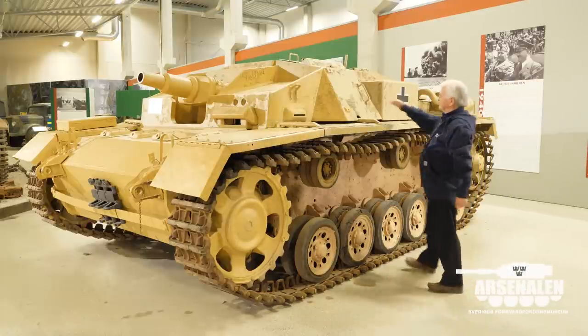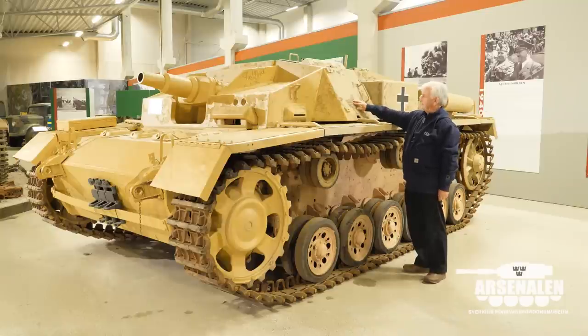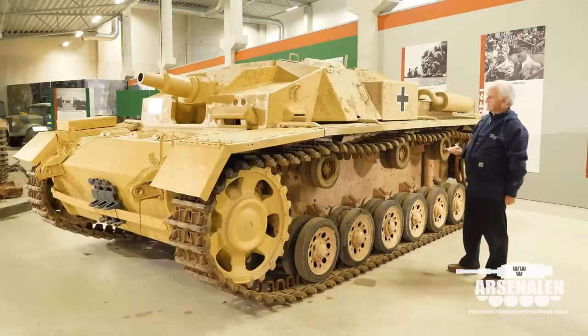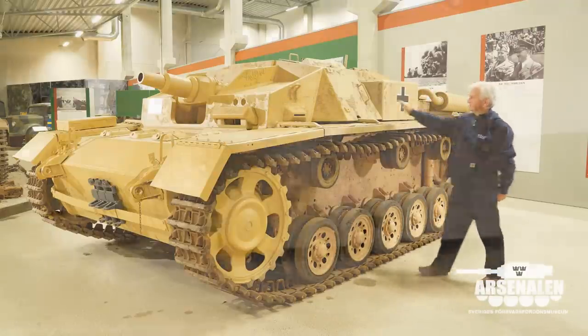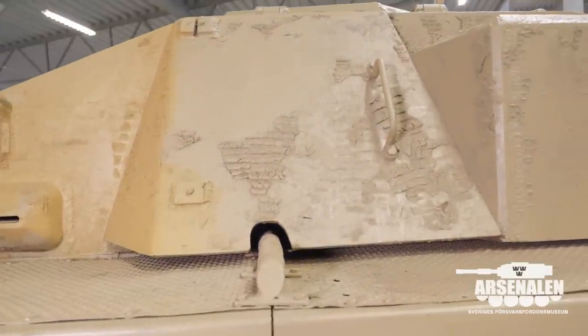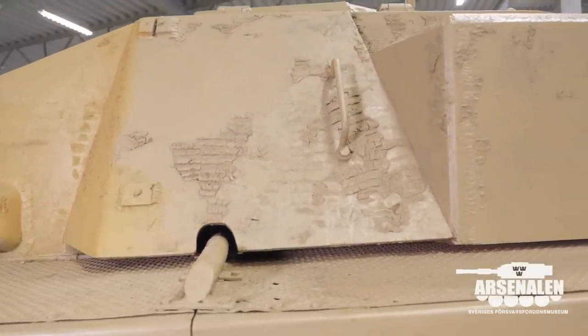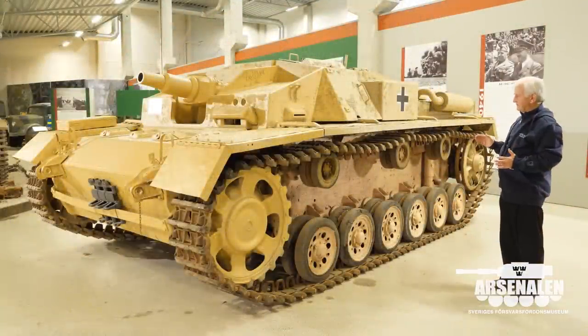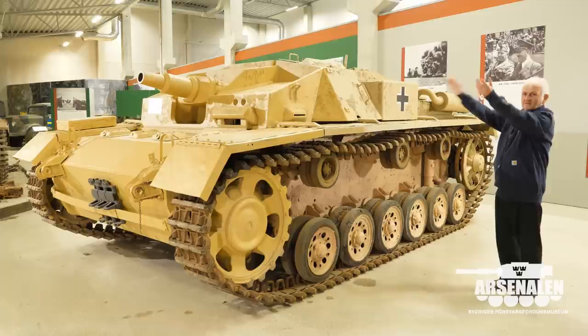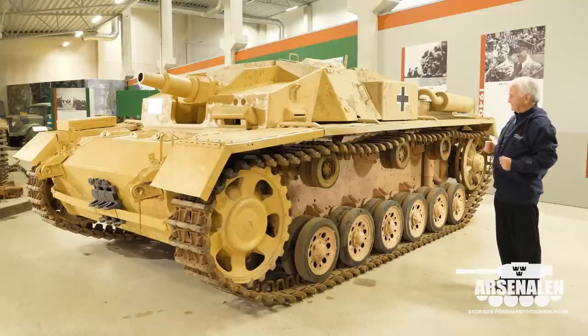For example, there's original Zimmerit, which is the anti-magnetic mine paste that prevents magnetic devices sticking to the vehicle. This was coated onto the vehicle — that could only have happened from 1943 onwards for a period of about a year up to September 1945 — showing that this vehicle came back and was modernized to then-current standards.